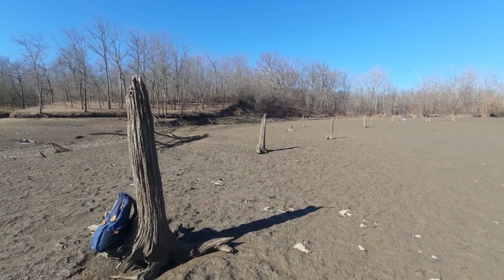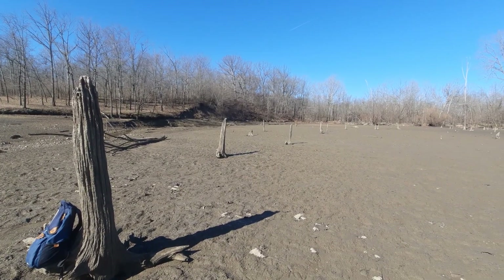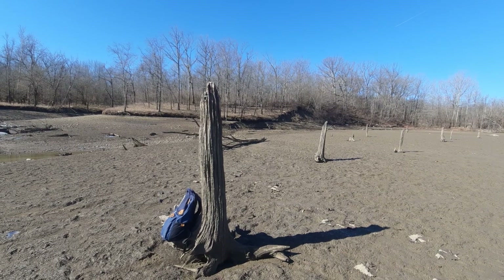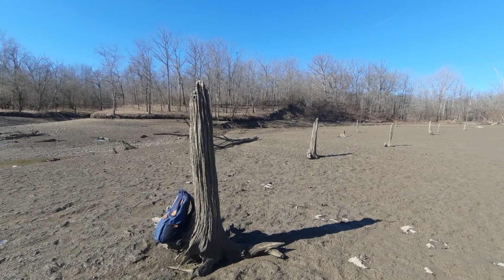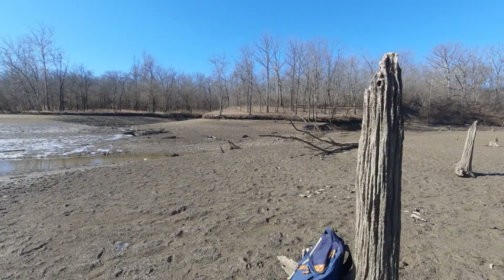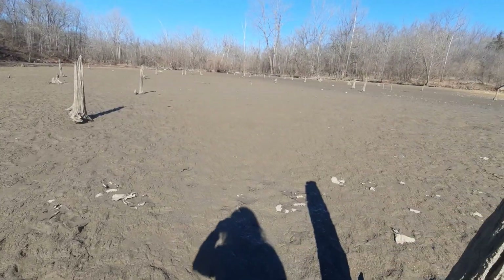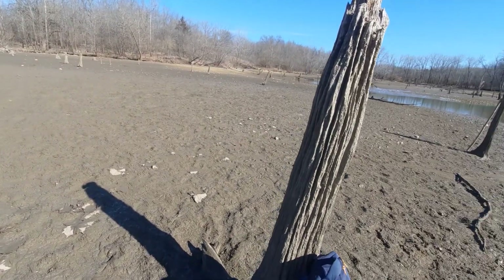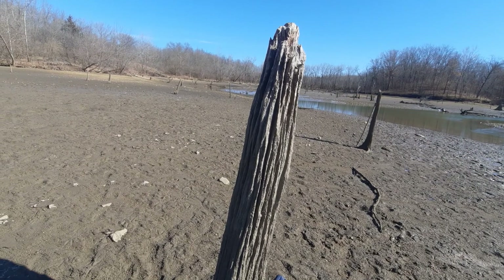I think these trees right ahead of me probably used to be eastern cottonwood, I think. I can't really know for certain because there just isn't really enough to look at. Or it could even be a bald cypress, for all I know. I'm not really sure, to be honest.